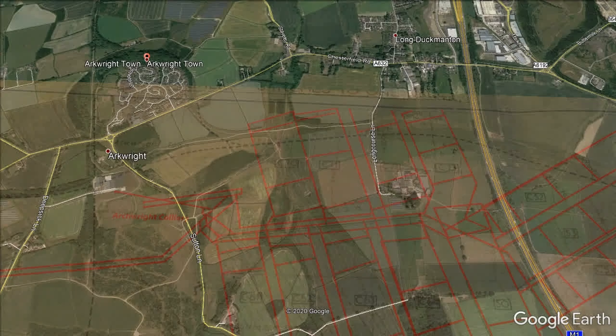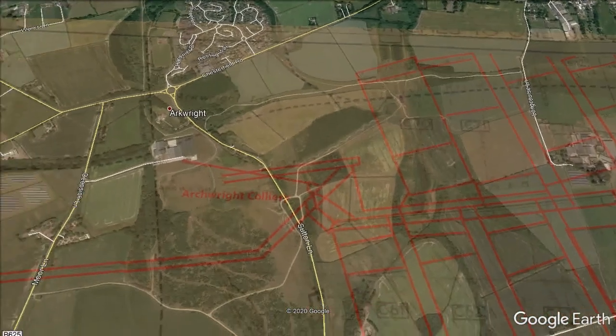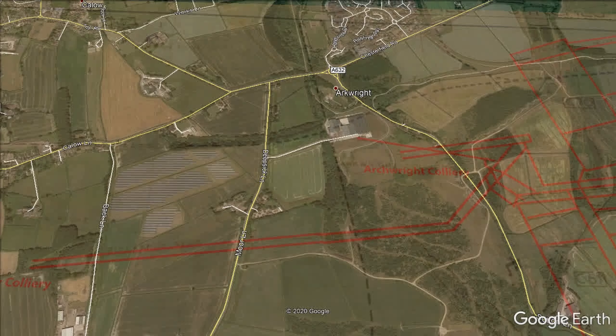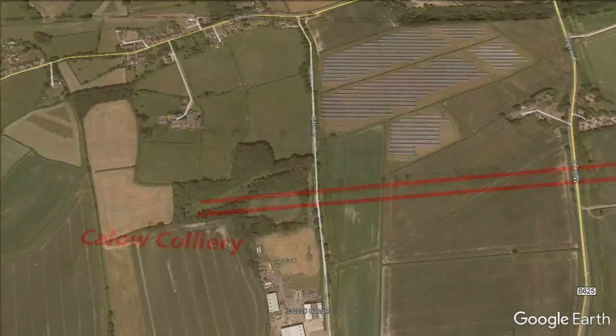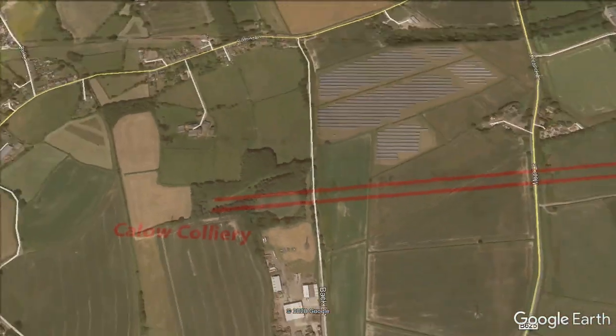From 1938 to 1956, coal was hauled up number one drift at a one in 3.4 gradient in tubs by an endless rope system. Top hard workings approached Tom Lane workings to the north.